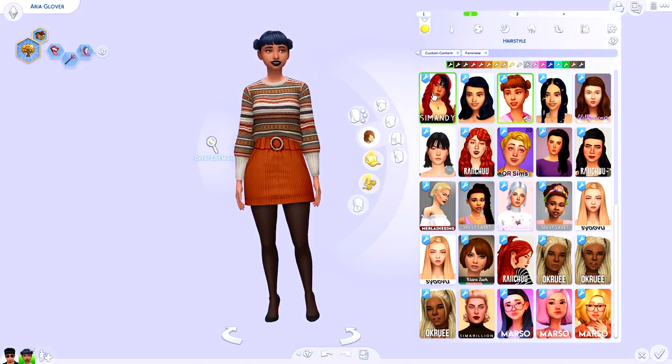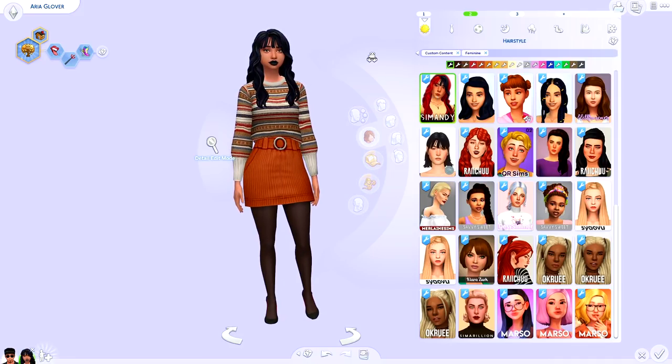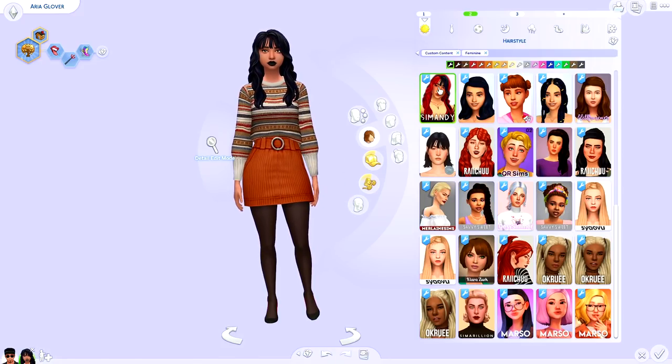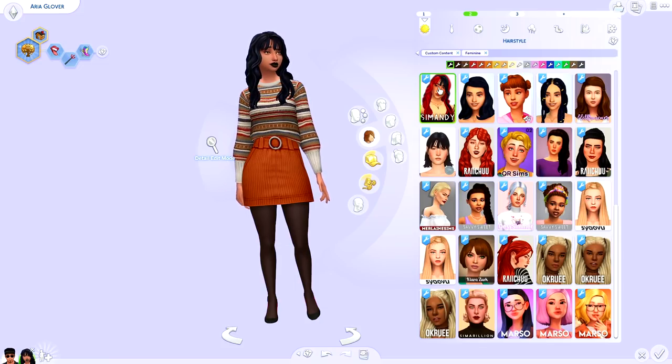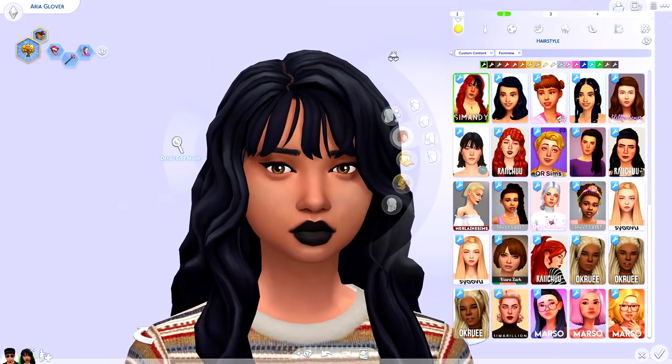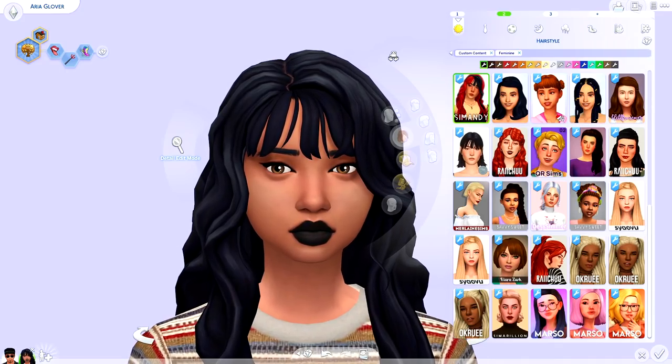In the comments down below let me know what your favorite piece was. I personally think I'm obsessed with the lip gloss effect thing and this hair by Sim Mandy — by far my top few items of the haul. I hope that you guys enjoyed this brand new CC shopping haul. If you did, don't forget to go ahead and comment and subscribe. Let me know what you guys think in the comments down below and I will see you all next time. Bye guys!